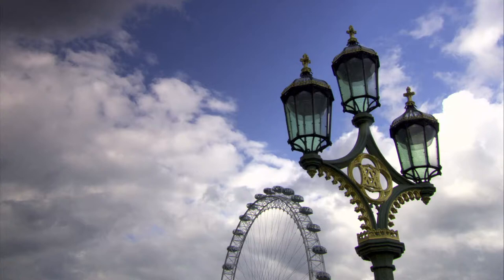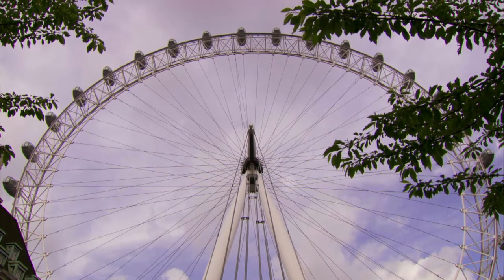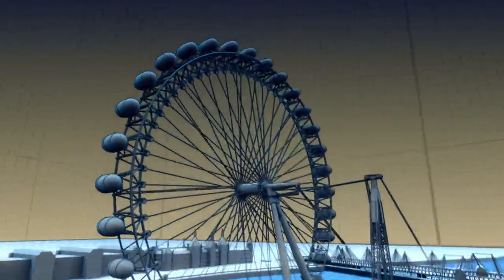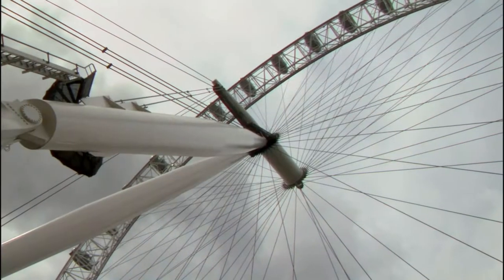This big wheel is different. It's held up from one side, and while at work, it never stops moving. The Eye's designers had some complex challenges getting it off the ground, then getting it running.